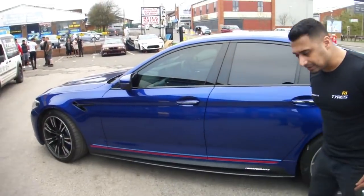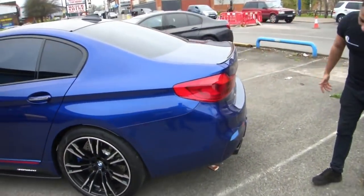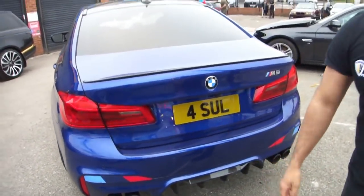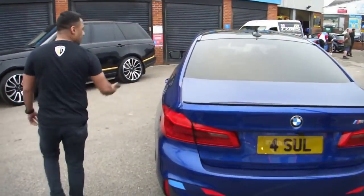20-inch wheels, side decals, carbon fiber, carbon fiber roof, spoiler, performance exhaust, performance diffuser. I know all this because I specked the car — that's why I know it.